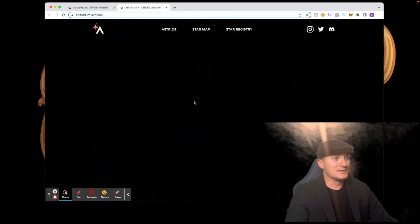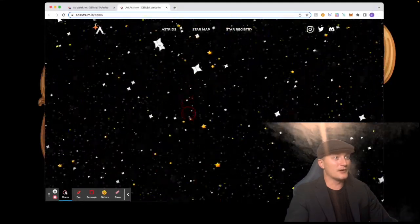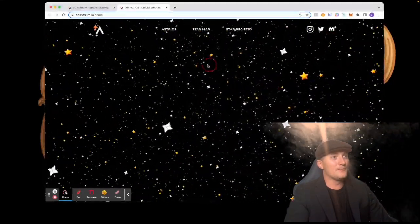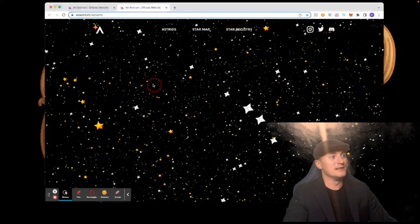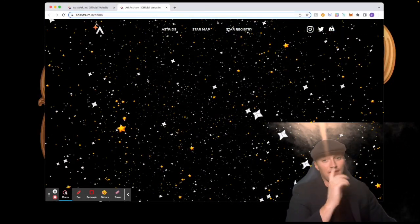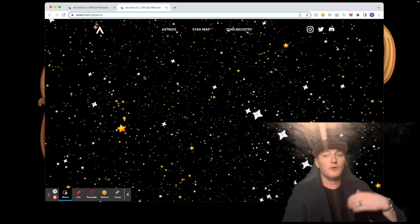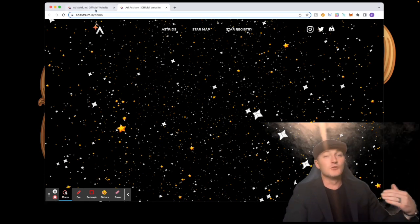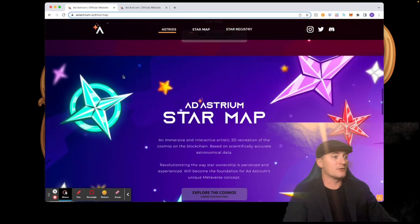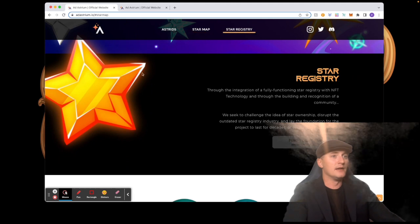Look at that — you can zoom in and boom, stars everywhere. You can click and move around. Look how cool this is, how immersive this is. I'm super excited about this. Remember, this is just the demo — they have a lot of work going on in the background and this thing is going to be absolutely incredible once it goes live.